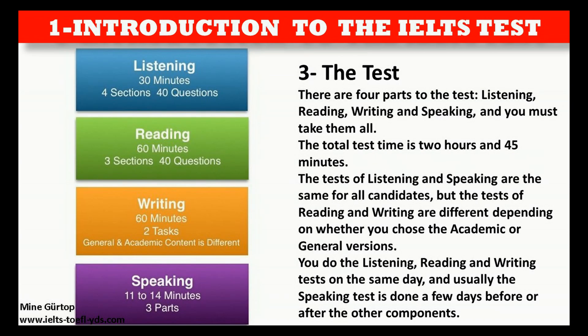There are four parts to the test: listening, reading, writing, and speaking, and you must take them all. The total test time is 2 hours and 45 minutes.